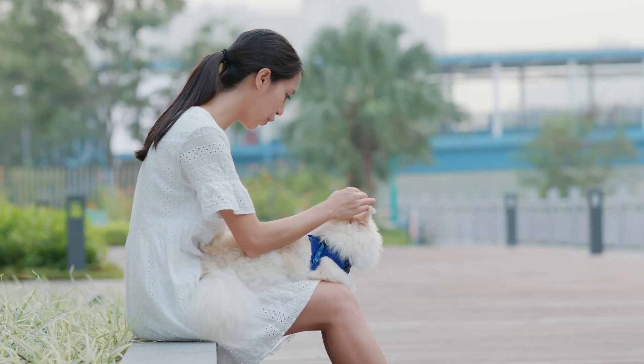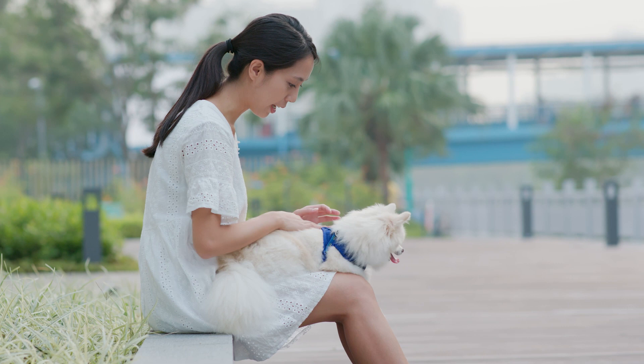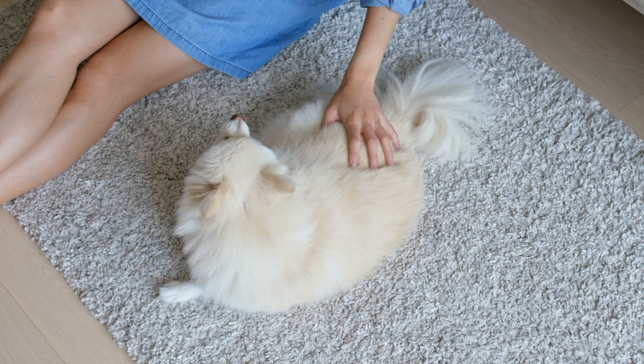However, Queen Victoria of Great Britain is credited with encouraging the breeding down to toy size, as lapdogs that could fit in one's purse were immensely popular among royals and society ladies at the time, although Mozart was also said to have owned toy Poms. Victoria had her own breeding program, and one of her prized Poms won first place in an 1891 dog show.